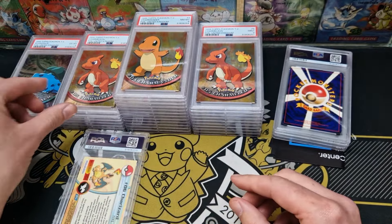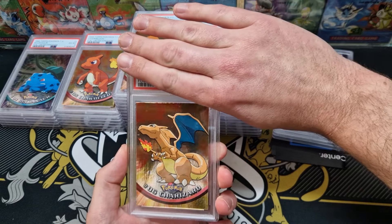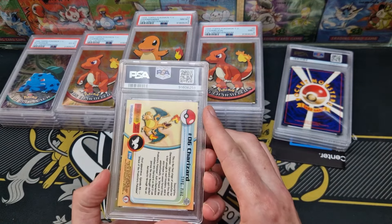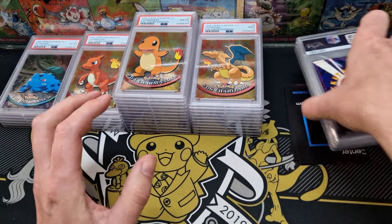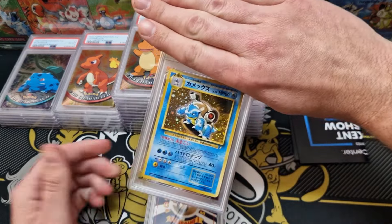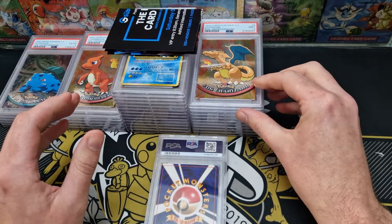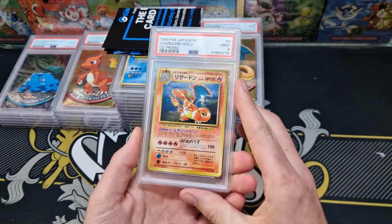On the surface it looks all right, and it is a 9 — I'll take that. I'm somewhat bloody happy with that one. Now we've got the CD promo cards. As I said, I've got an upcharge on a Blastoise, so I am expecting a good grade. I don't want to see that just yet. We've got the Charizard, and it is a Mint 9.